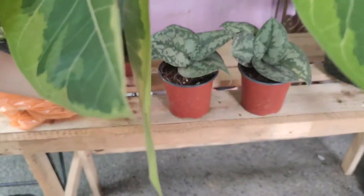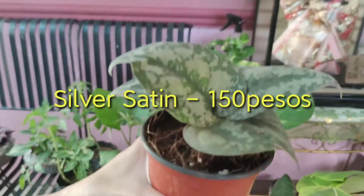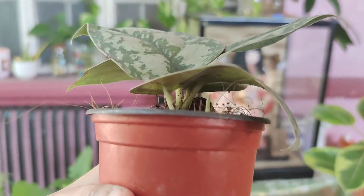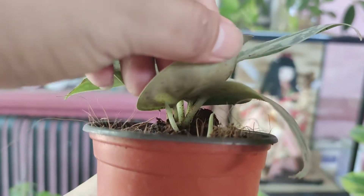Ito pa ang ating Silver Satin — 150 pesos. Ang isa ang kuha namin. Ayun nakita ninyo, meron ding maliliit nandoon sa ilalim niya. Meron siya dito sa ilalim. 150 pesos guys.